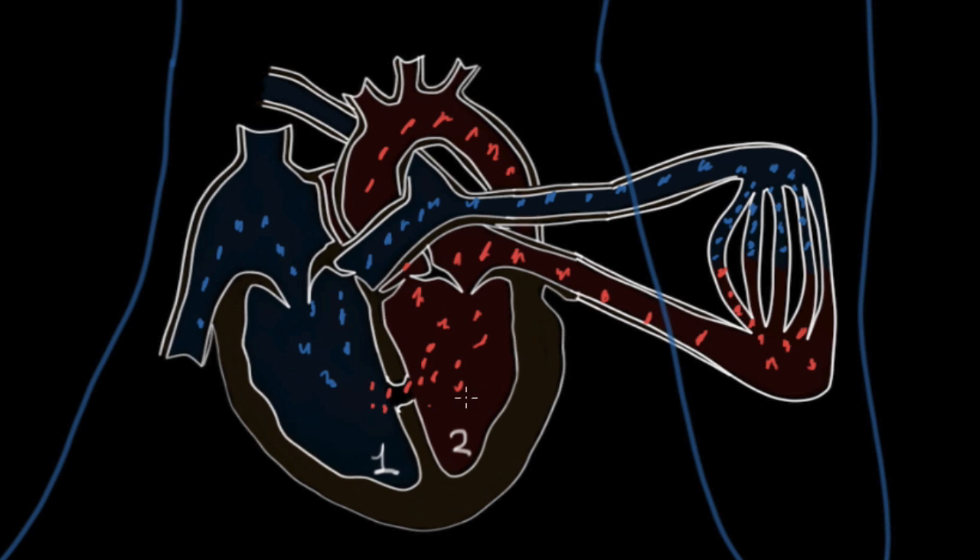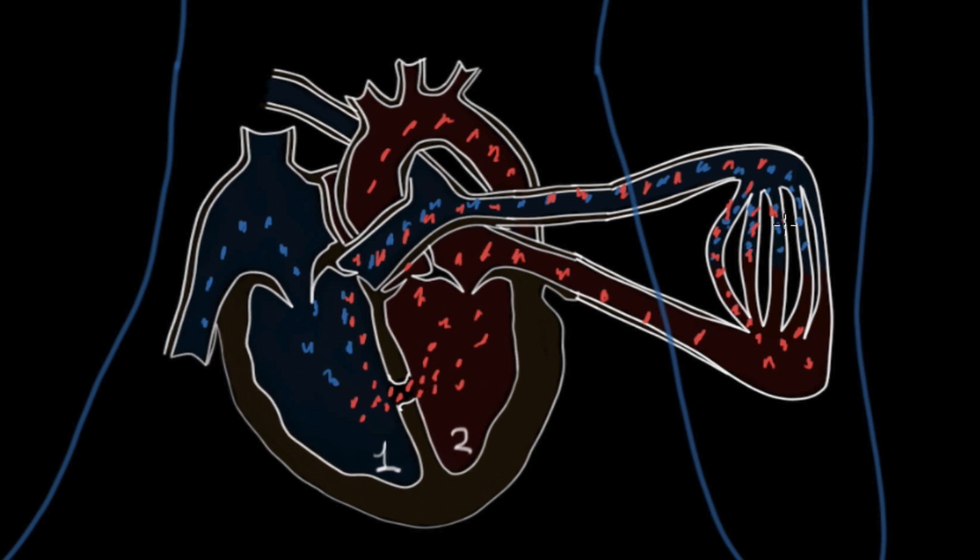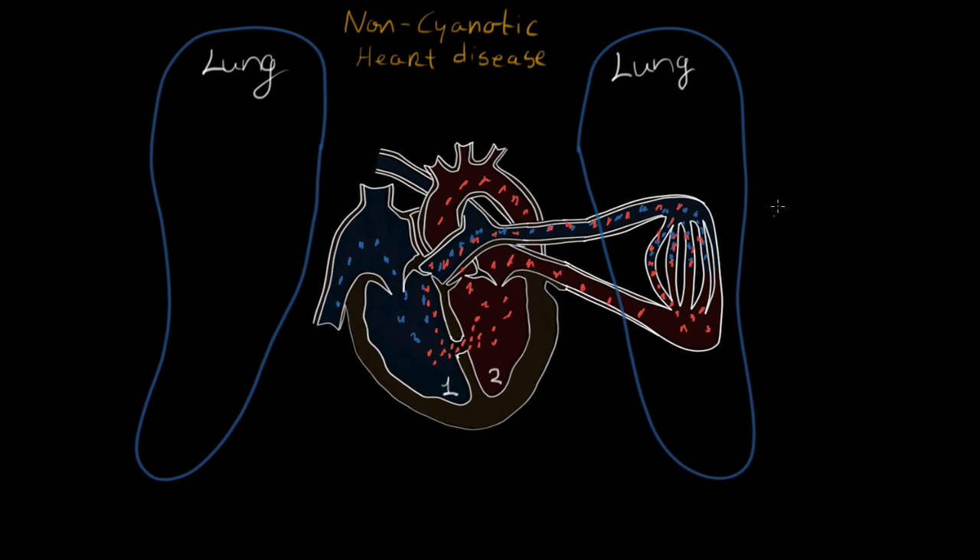But in this case, we have a defect that causes blood to flow from the left side to the right side, because there is significantly higher pressure on the left side than on the right. Like we saw with the previous example, that is going to cause these blood cells to continue building up here, resulting in a type of congestion — which we are going to call pulmonary congestion.